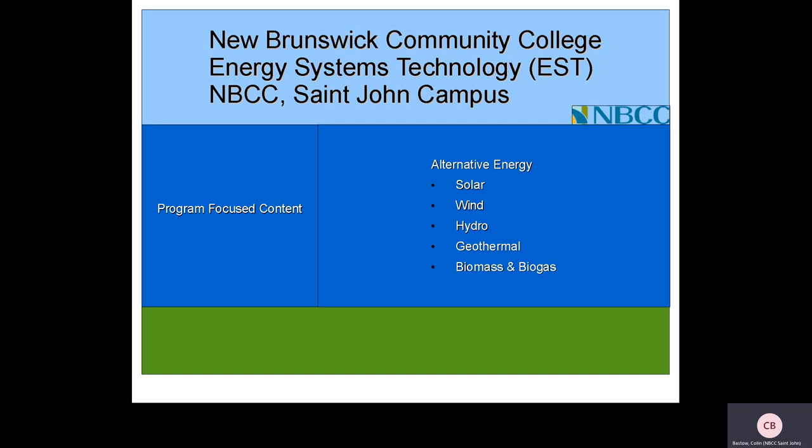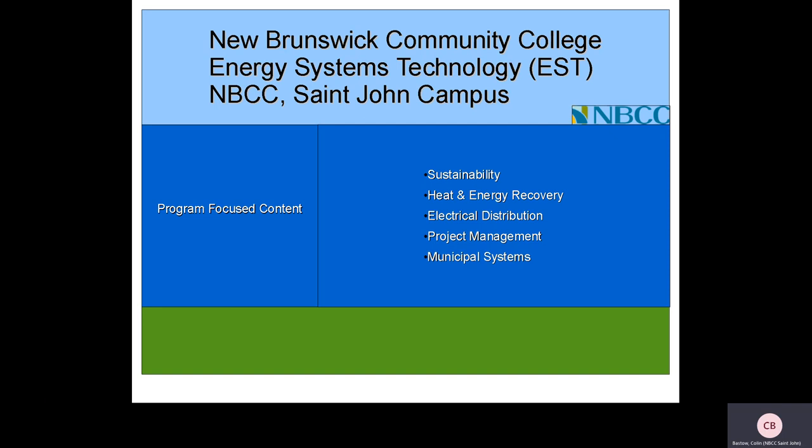Energy Systems Technology also explores the technical details, feasibility, and implementation of alternative energy systems including solar, wind, hydro, geothermal, biomass, and biogas.